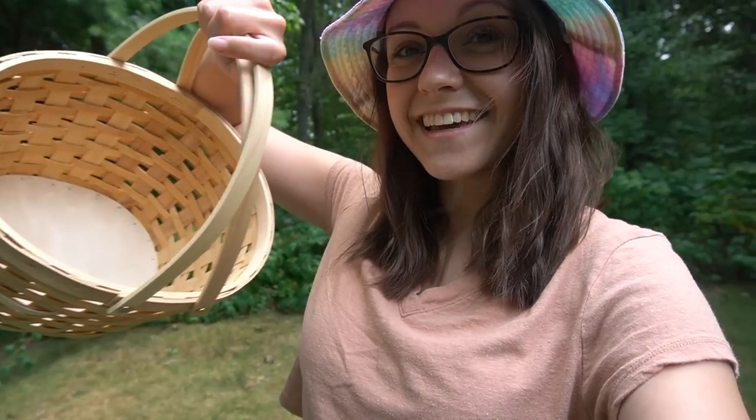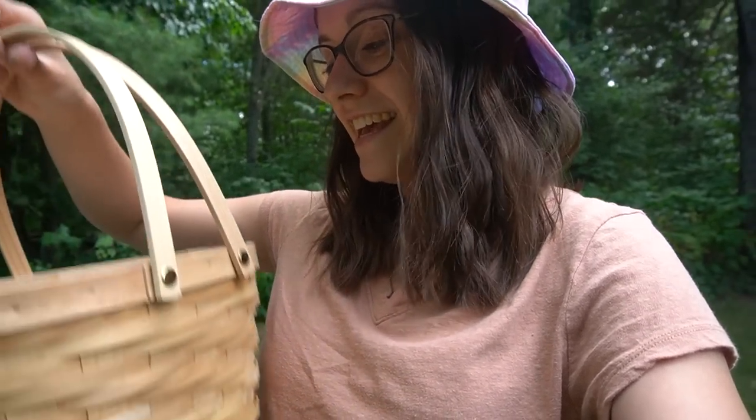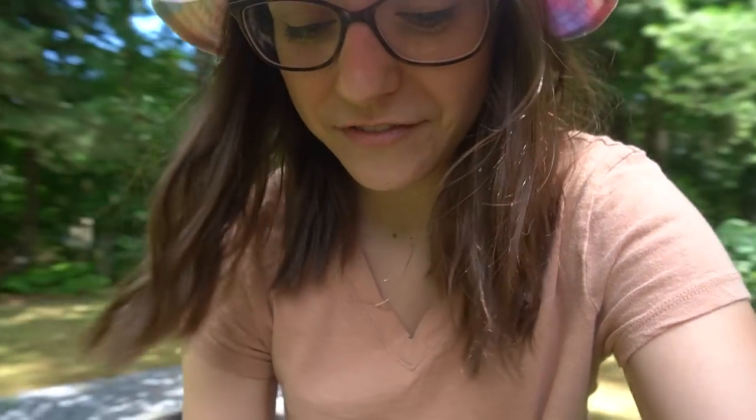We have tomatoes, green beans, banana peppers, I think a zucchini, I think a couple cucumbers, probably some jalapenos, and I brought a fun little basket. I've been wanting a basket to just put my harvested stuff in. This was from the dollar section at Target, so hopefully the bottom doesn't fall through or anything. Let's give a little overview of the garden.